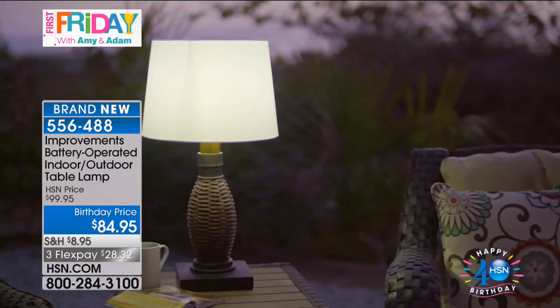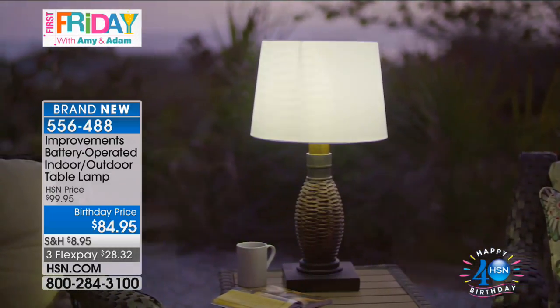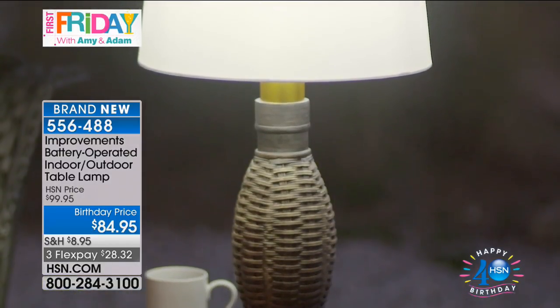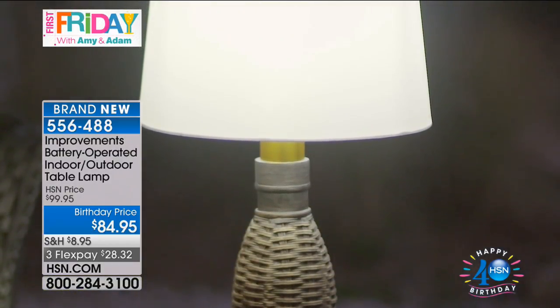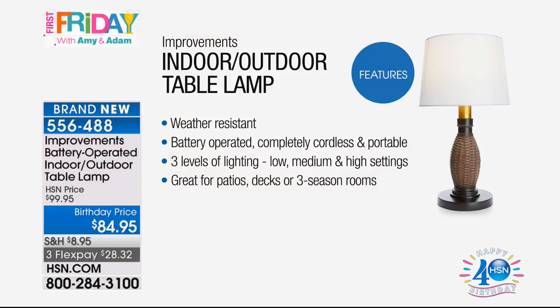On your sun porch, your deck, your back patio, your RV, your campsite — you look like a glamper. A glamper — someone who's a glamorous camper. If you're going to do it, you're going to do it right. We bring the martini shakers and everything.